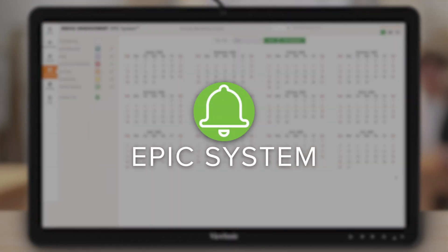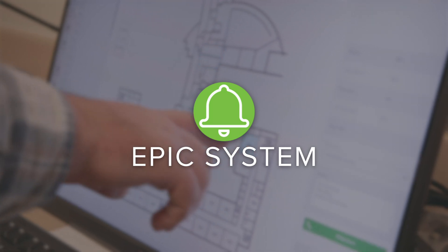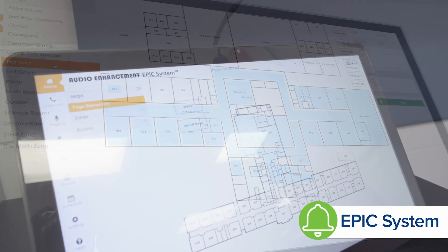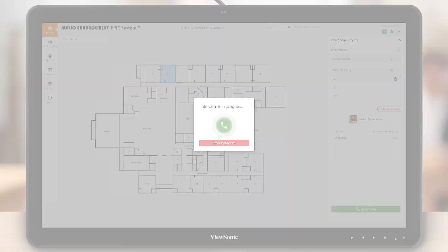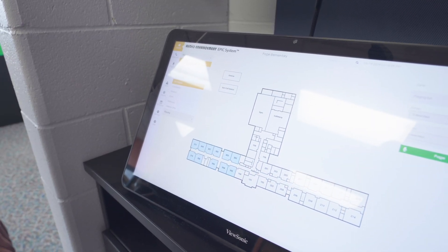As a critical part of safety and security protocol, the EPIC system allows us to have constant, clear communication with our staff and students. The EPIC system is the bells, paging, and intercom feature of the Audio Enhancement system. We have a central station in the front office that allows us to push out different notifications or call into any room, and it works in conjunction with zones in the building. The interface is map-based and calendar-based.